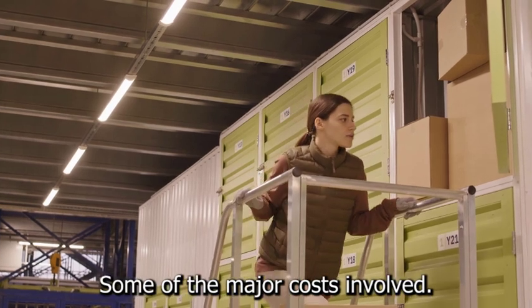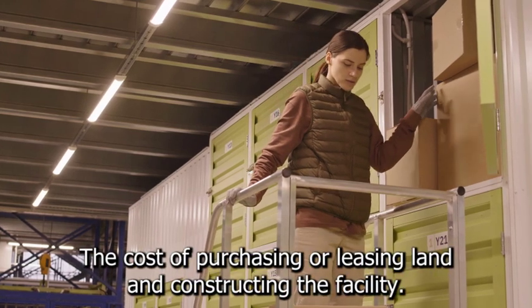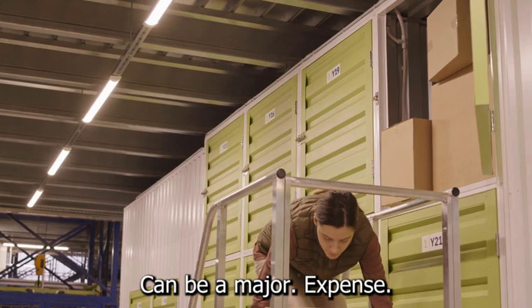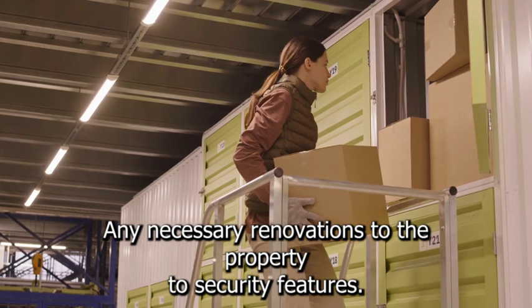Some of the major costs involved in opening a self-storage business include: 1. Land and construction. The cost of purchasing or leasing land and constructing the facility can be a major expense. You'll need to factor in the cost of permits, zoning, and any necessary renovations to the property.